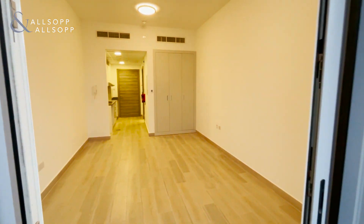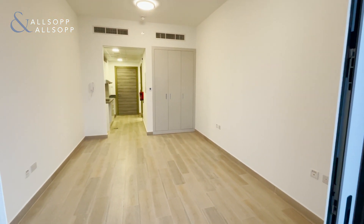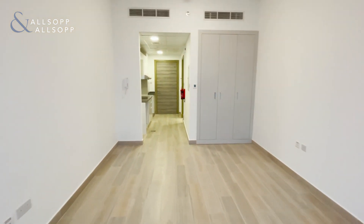As we go back inside you can see a nice large living space with fitted wardrobes — an extra benefit for studio apartments.